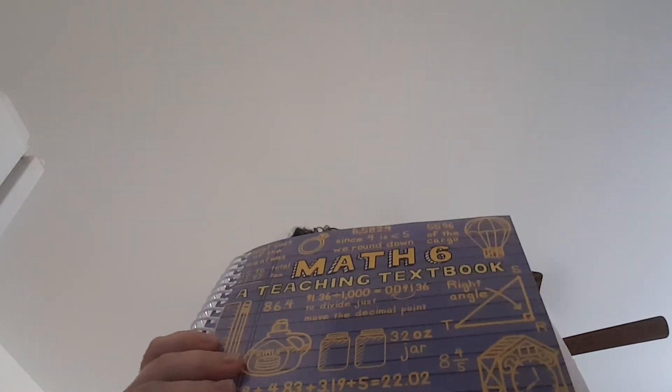Math 6 — we are doing Teaching Textbooks this year for the older kids. I love them; I think they're a great program. They also saved our math. That is our homeschool plan — that is what we are doing this 2018-2019 school year.